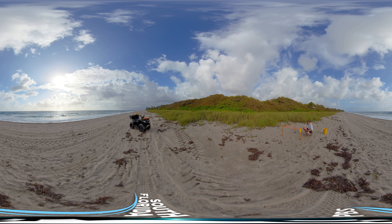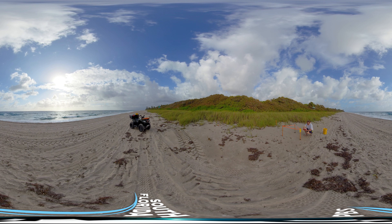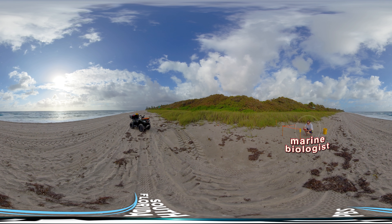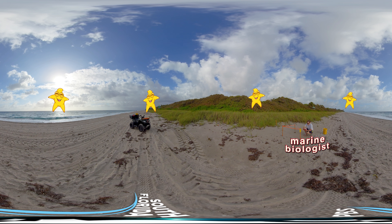a scientist who studies animals and plants that live in the sea. Can you find him? He's a marine biologist. A marine biologist is a scientist who studies animals and plants that live in the sea. Did you find him? Let the star light your way.